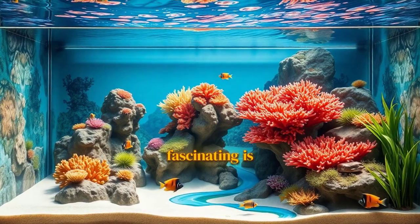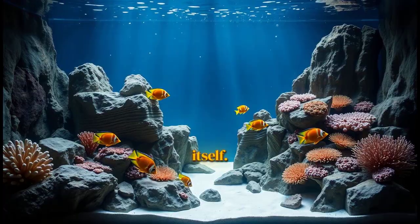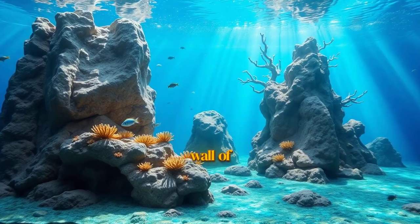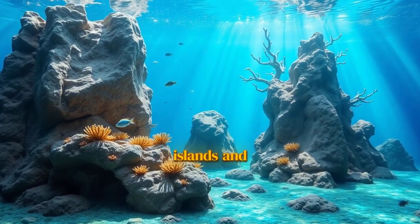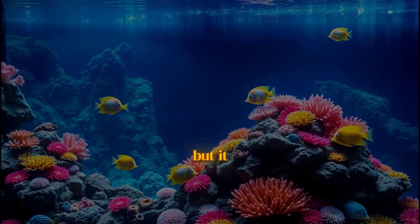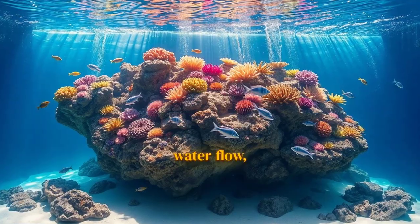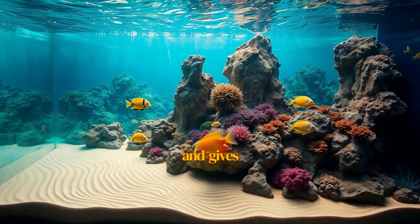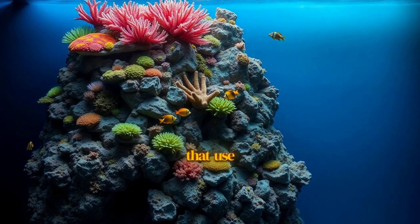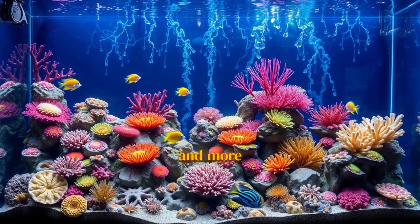What's so fascinating is how this philosophy changes the aquascape itself. Notice the use of negative space. Instead of a solid wall of rock, the aquascaper created distinct islands and deep channels. This looks way more natural, but it also has huge practical benefits — it improves water flow, gets rid of dead spots, and gives fish more interesting territories to claim. We're also seeing a lot more vertical aquascapes that use height to build layers and depth, making the whole tank feel bigger and more dynamic.